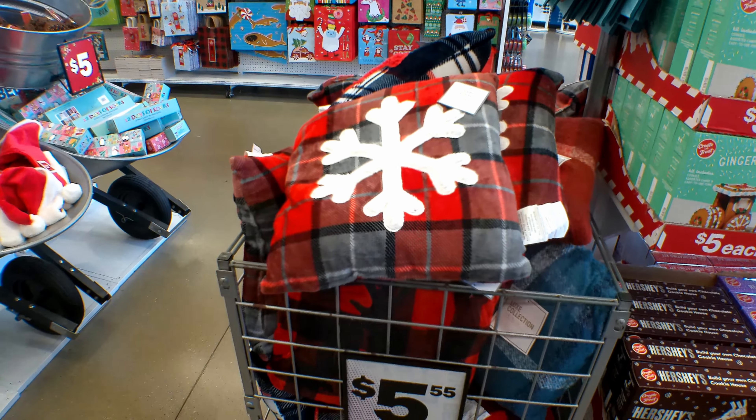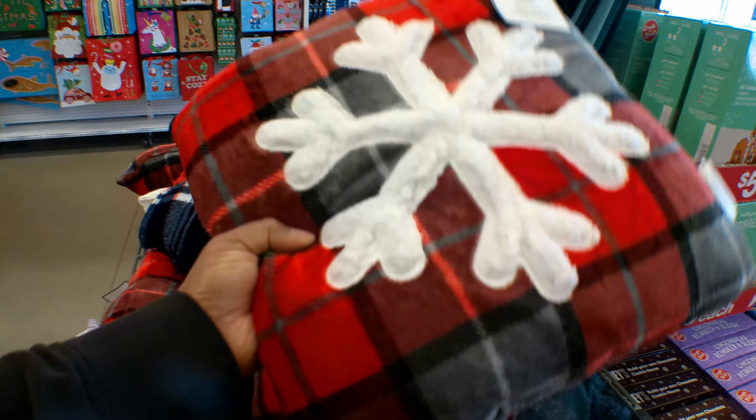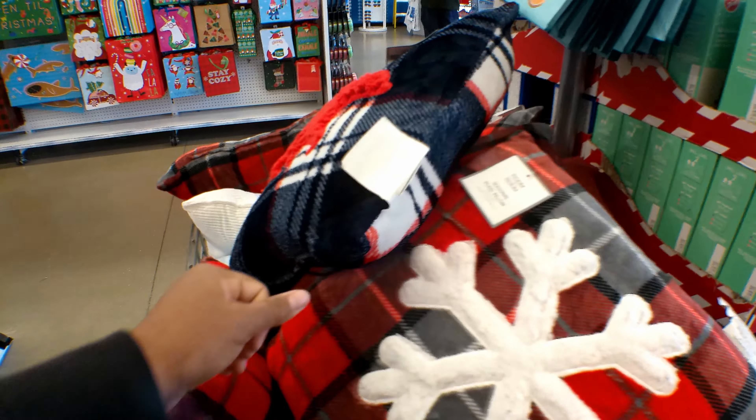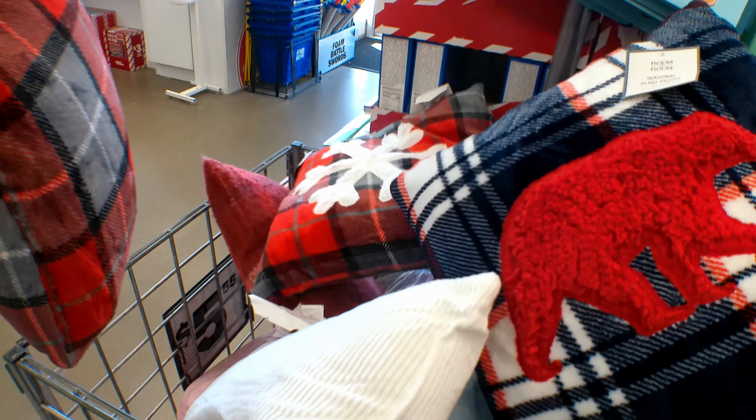They have these throw pillows right here. They're $5.55. You can get it with a snowflake, or they have this one with a bear, and then they have a whole bunch of other ones in there.